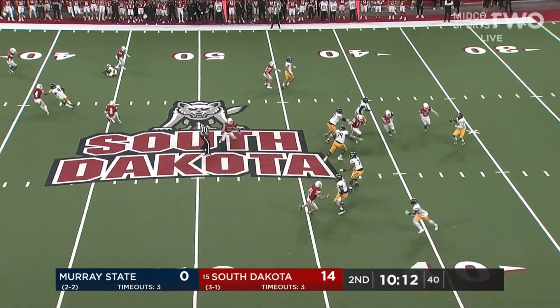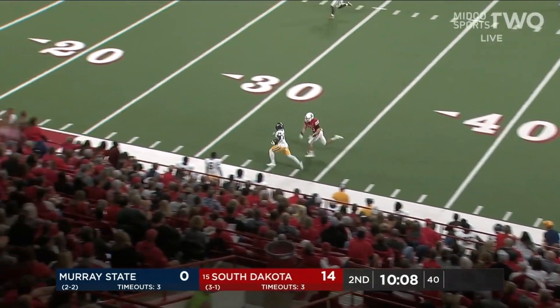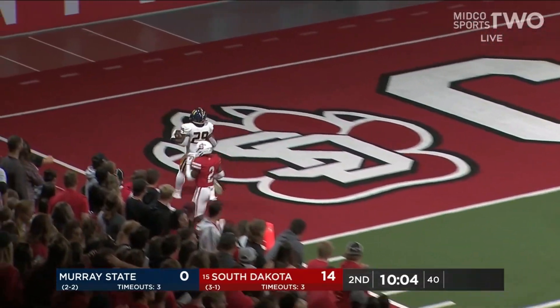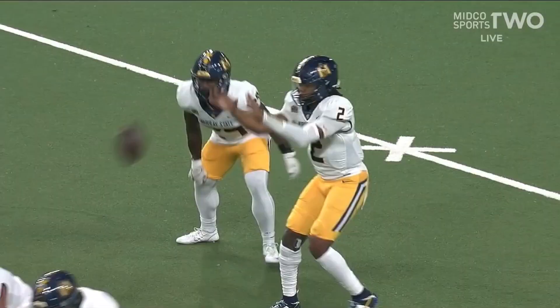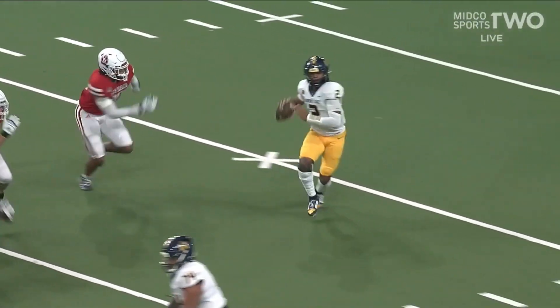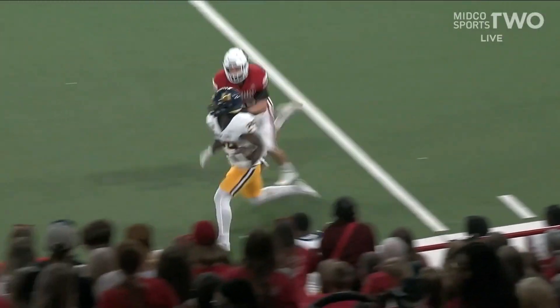Williams trying to go backside, and it's wide open over there. Jennings out of the backfield — that's explosive! Inside the 10. Touchdown, Murray State! The 56-yard touchdown — the longest play of the season allowed by this South Dakota defense.